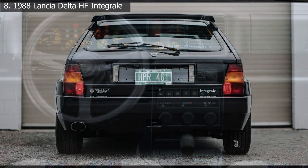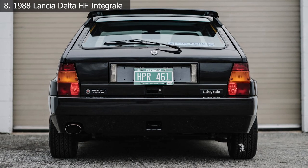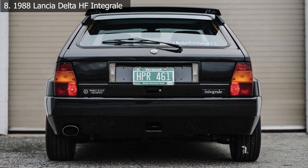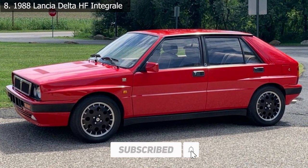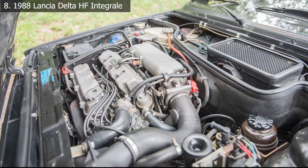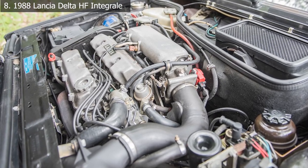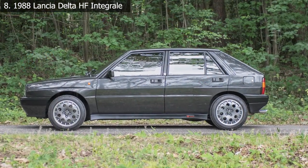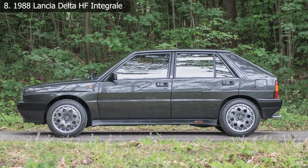The HF Integrale's character is entirely due to rally racing, which is where its four-wheel drive system and handling qualities were derived after all. Under the hood was an eight-valve turbocharged four-cylinder capable of producing up to 180 horsepower, which meant it could hit 60 miles per hour in six and a half seconds regardless of the conditions.